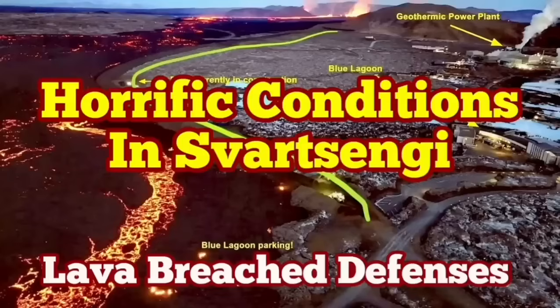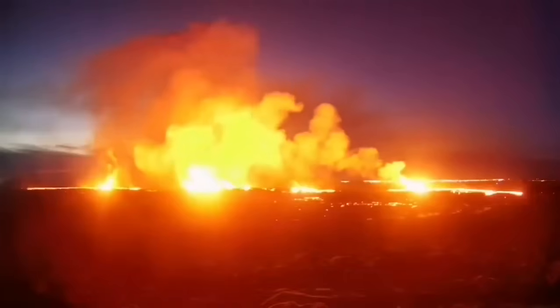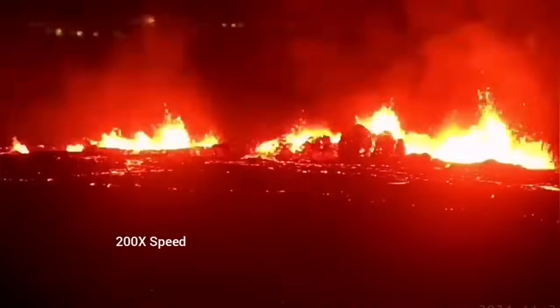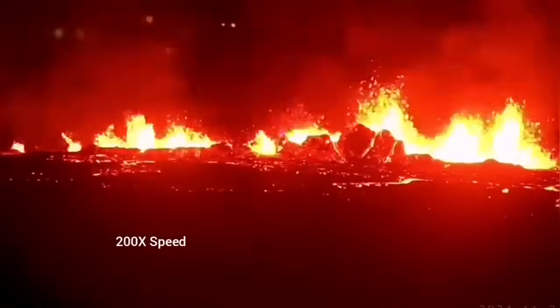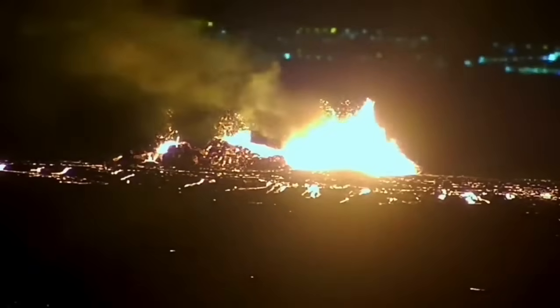The latest eruption in the Reykjanes peninsula of Iceland has surpassed anything that we have seen in the past. The eruption started at a point between the Storesvík fell and the Svartsengi fell and spread rapidly. It was not very spectacular like a blast eruption, but it was steady, forming a river of lava flowing toward lower ground — toward the Svartsengi power plant and the Blue Lagoon.